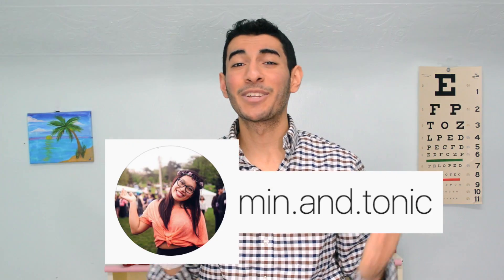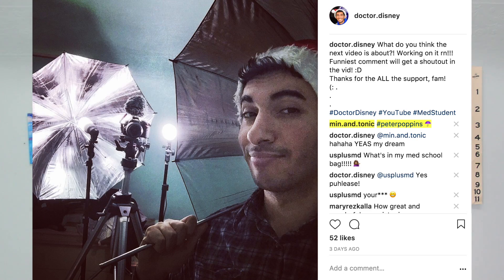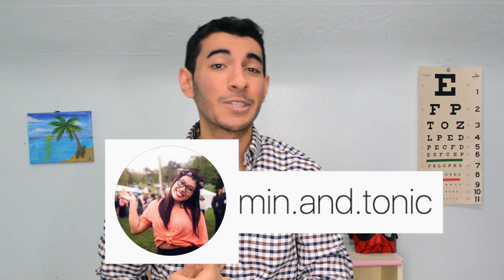God bless you and I'll see you in the next one. Big shoutout to min and tonic for her hilarious comments on my picture — she said 'Peter Poppins' when I put up the picture of me with my umbrella. Go over to her Instagram page, show her some love, and look out for the next shoutout opportunity. This method is just for when you're starting — it's a study tool as well as a way of acquainting yourself with the material.